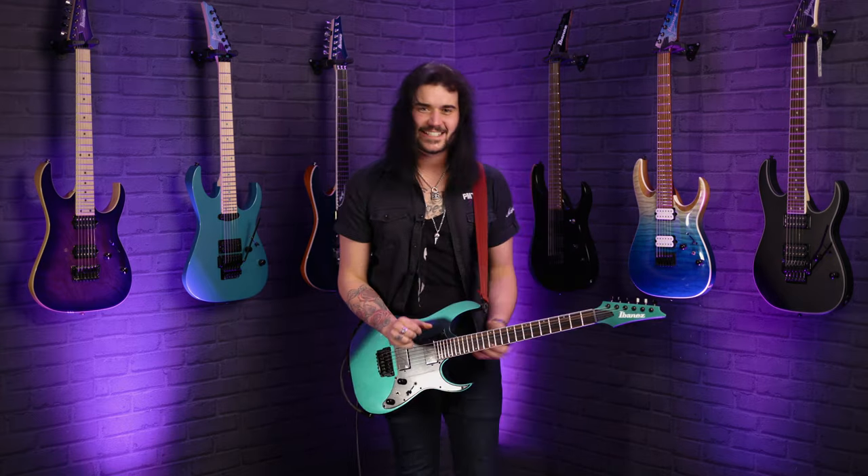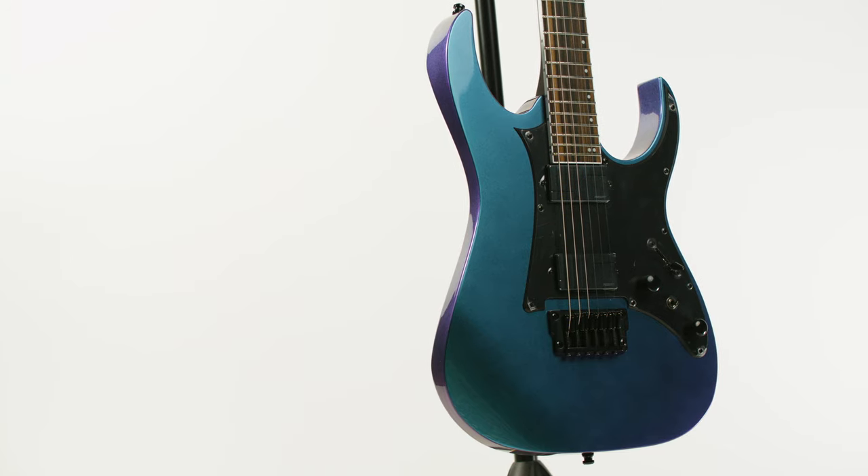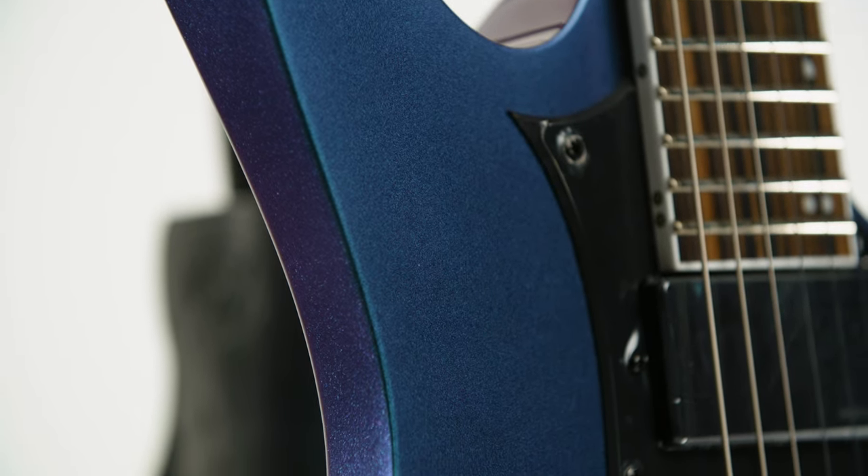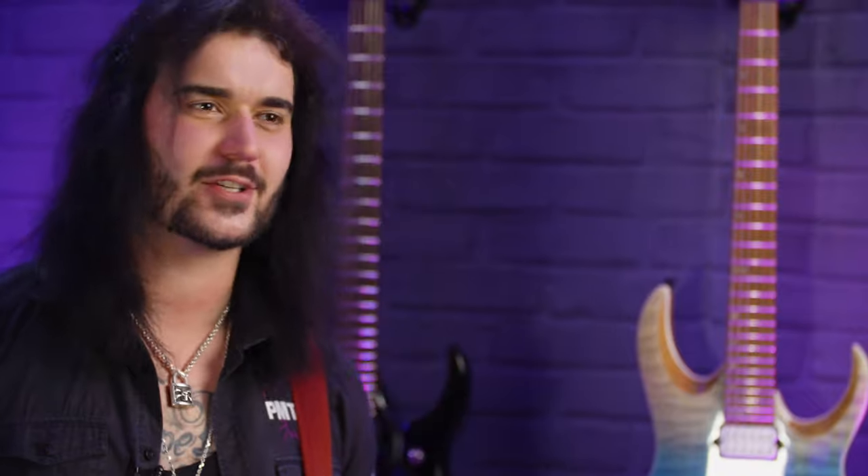I seriously can't get enough of this guitar. Bravo, Ibanez. This new Axion label RG631ALF in Blue Chameleon is an absolute pleasure.